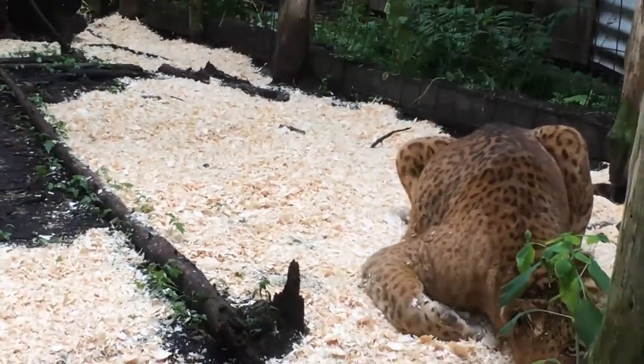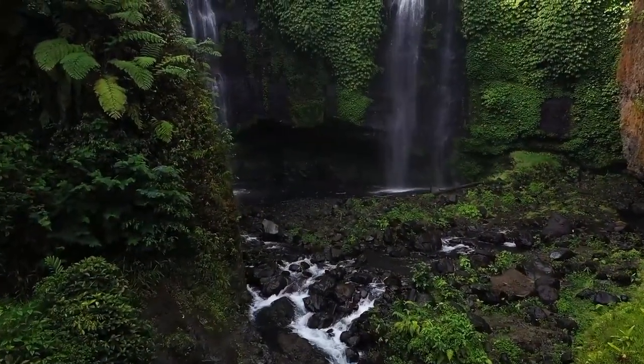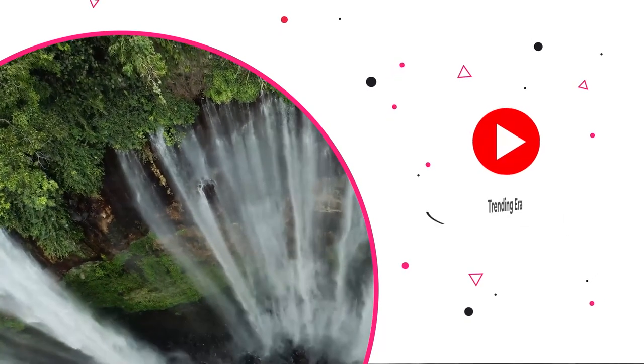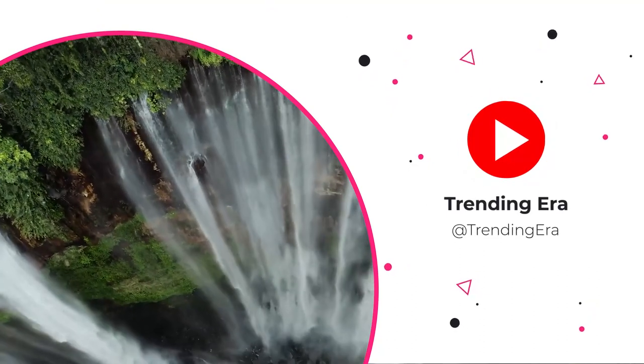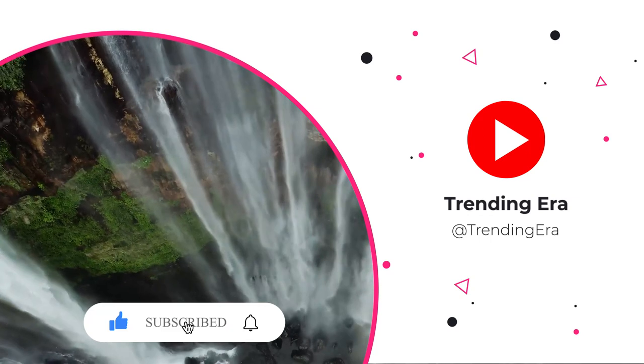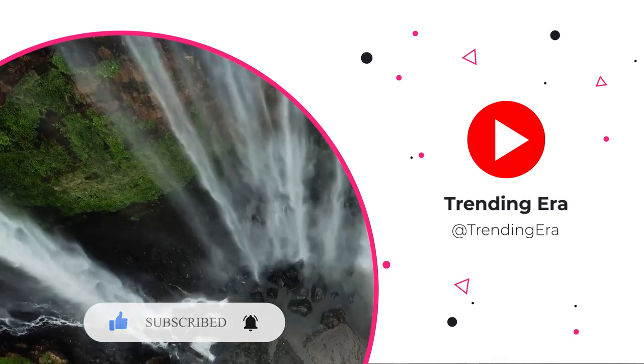This brings us to the end of the video. We hope you find it interesting and educational. If you did, please turn on the notification bell so you get notified when we release another video, remember to subscribe to the channel and like the video, and feel free to share it with your friends and family.